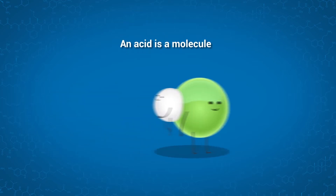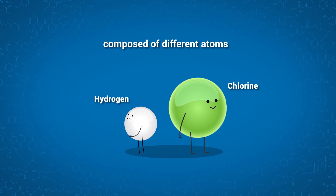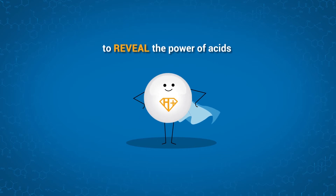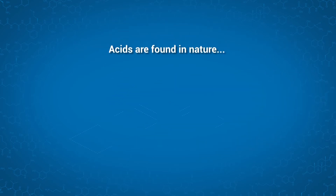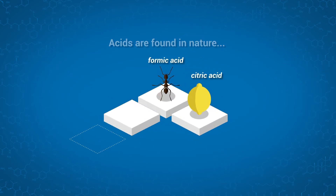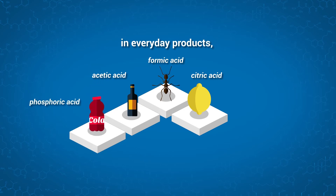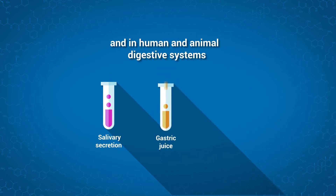An acid is a molecule composed of different atoms that release hydrogen ions, revealing the power of acids. Acids are found in nature, in everyday products, and are also present in human and animal digestive systems.